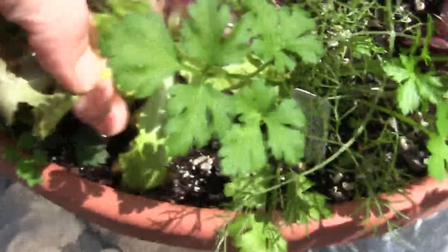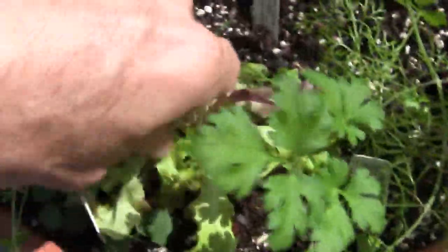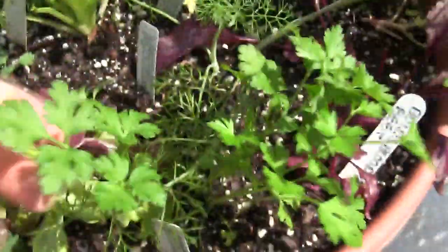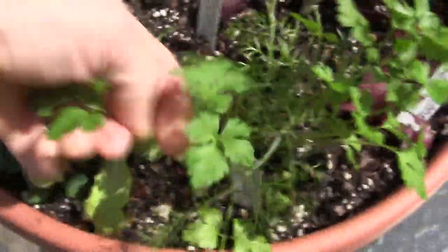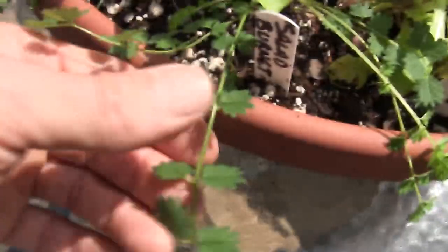Now we have here some baby lettuce — let's get some of that in there. This will grow back nicely; I'll pick it and it will just keep on growing as long as I only take some of it and leave some to grow. We've got plain Italian parsley here, a small piece of fennel, and here we've got salad burnet.